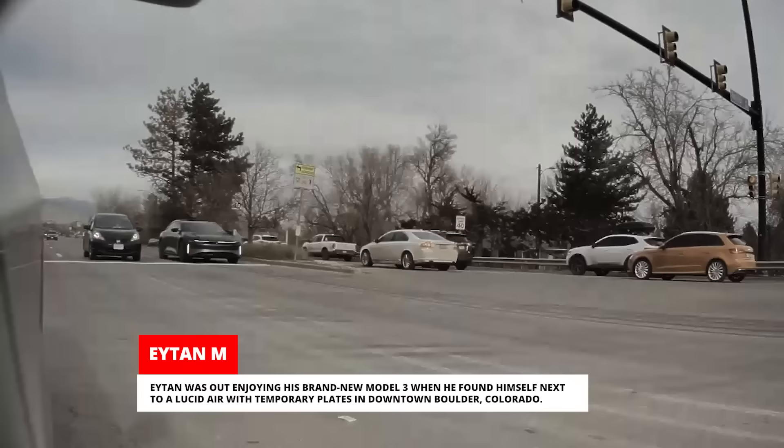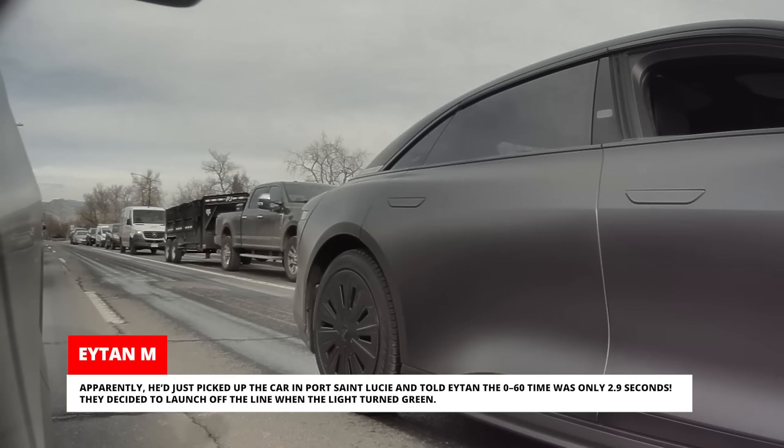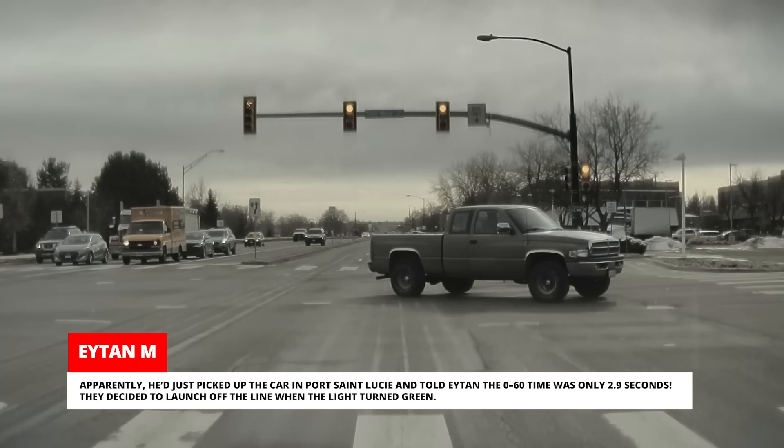Aiden was out enjoying his brand new Model 3 when he found himself next to a Lucid Air with temporary plates in downtown Boulder, Colorado. They started driving together and the driver was keen to show off his car's power. They eventually stopped at a light and had a chance to talk. Apparently, he'd just picked up the car in Port St. Lucie and told Aiden the 0-60 time was only 2.9 seconds. They decided to launch off the line when the light turned green.